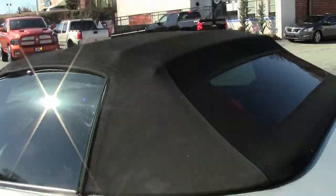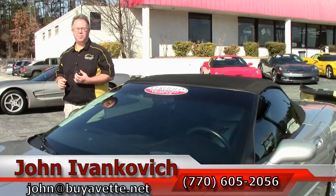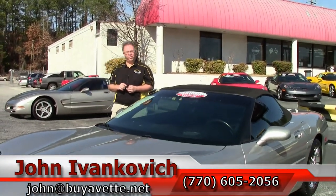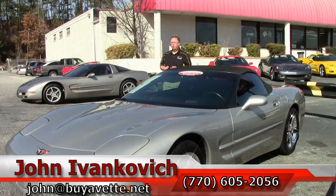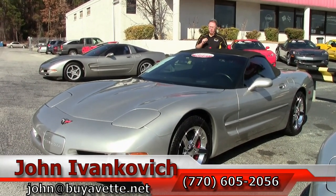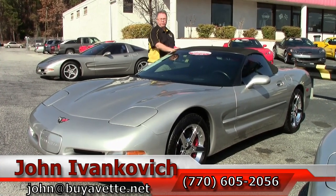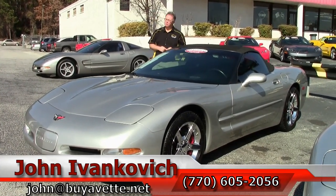If you're thinking about a new Corvette, folks, now is the time. Best inventory of the year will be this time of year. Give me a call at 770-605-2056. You can email me at john@buyavette.net. If you'd like to see more of our cars, please subscribe to our YouTube channel where you can see all of our new inventory as it comes in. We'll see you on the road.